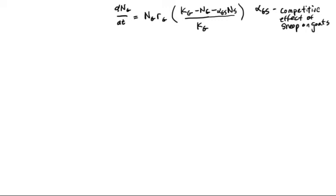The next step is to use this equation to determine the set of all possible combinations of Ng goats and Ns sheep that will give us zero growth for the goats. We look for conditions in which dNg/dt equals zero. This happens trivially if Ng equals zero — no goats means no increase in goats — but we're interested in non-zero numbers. So the other solutions require that the numerator of the logistic term, Kg minus Ng minus alpha-GS × Ns, equals zero.